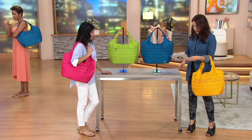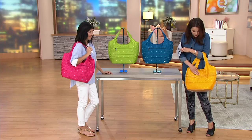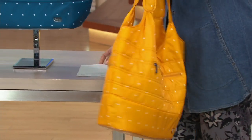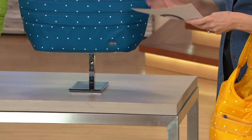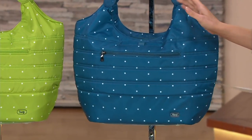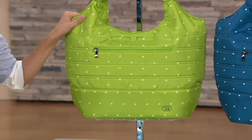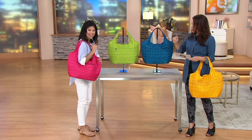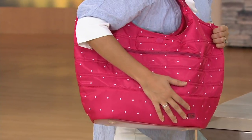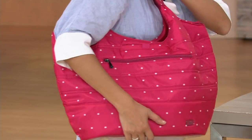We'll take you through the colors. This is the yellow dot — so fun and happy. Here it is in the ocean dot, which is a pretty teal. I love the green dot, the grass dot — greens are so popular. And then you have it in the rose dot. You took the basic tote and made it so much better.